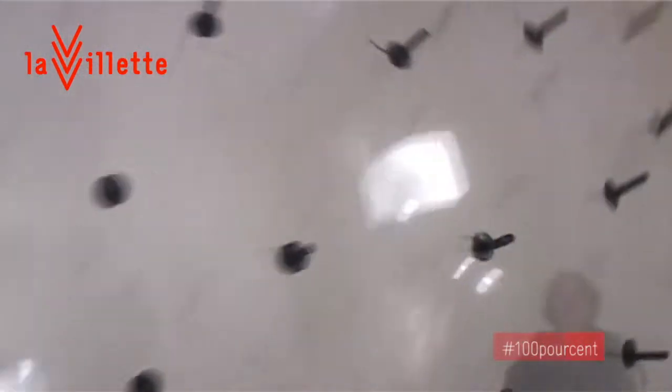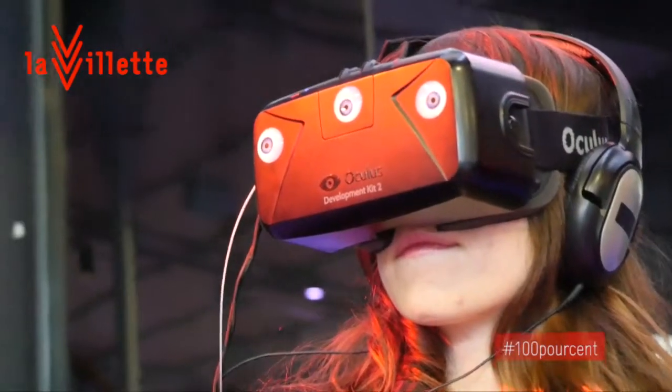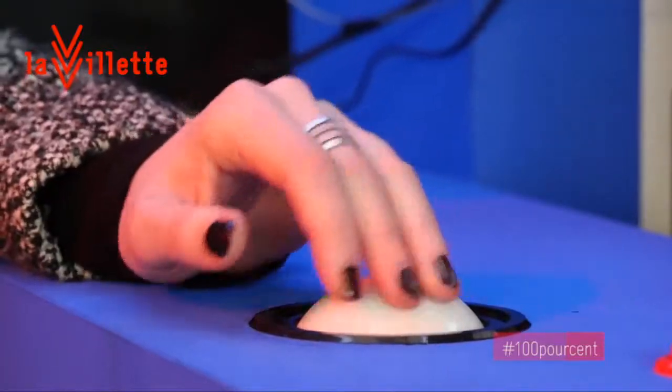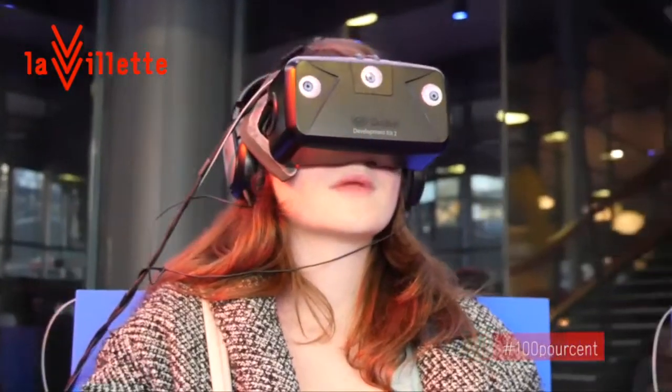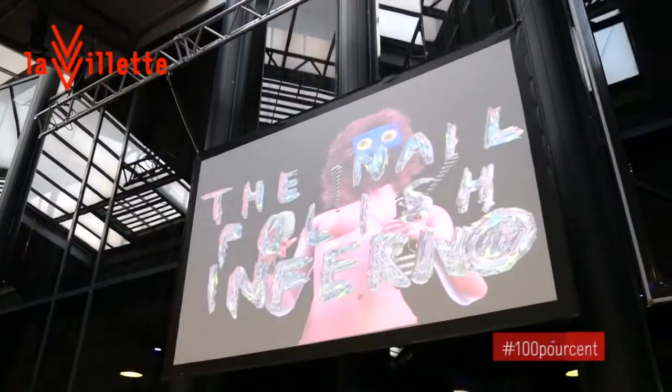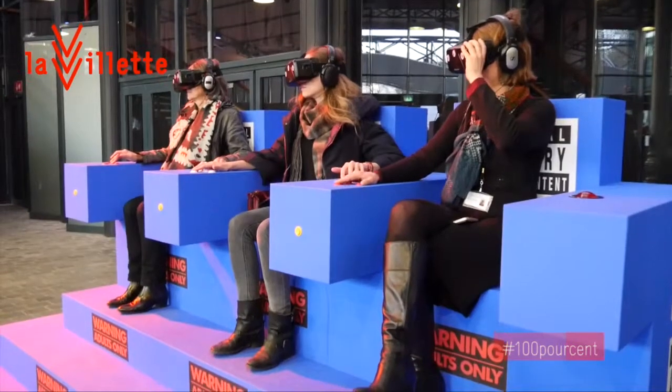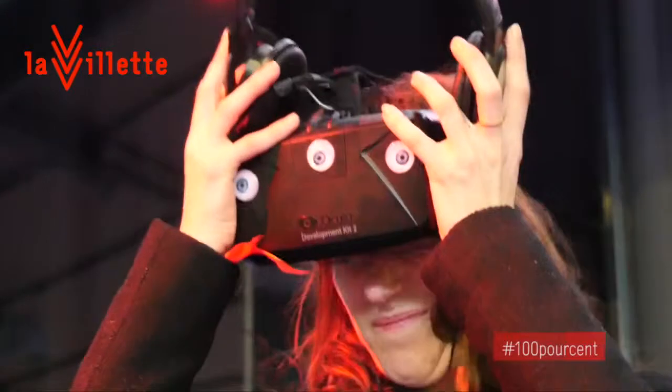Très interactif et participatif. On a également cette pièce de Geoffrey Lillemont qui est à l'entrée de la Grande Halle. C'est une installation de réalité virtuelle, mais pour y accéder, plutôt que d'être tout seul chez soi avec son casque de réalité virtuelle, il faut monter sur un trône et là on fait partie de l'œuvre — on se met en scène et on devient une partie de l'installation.